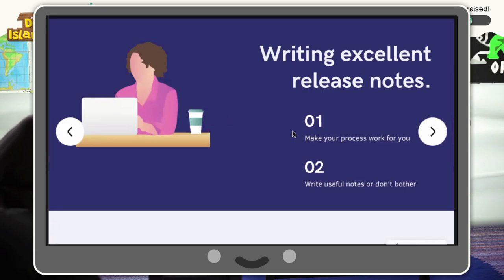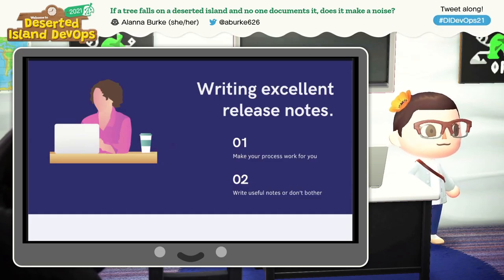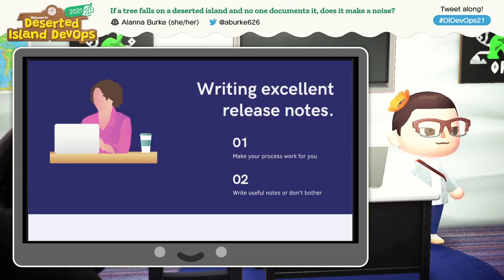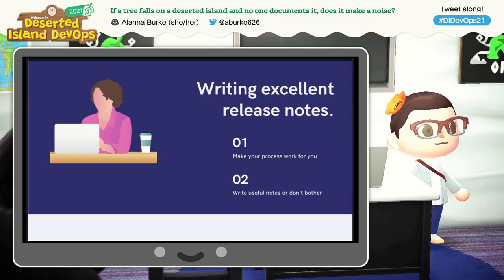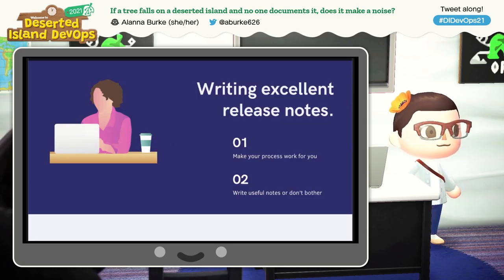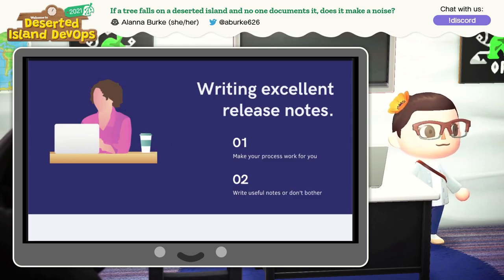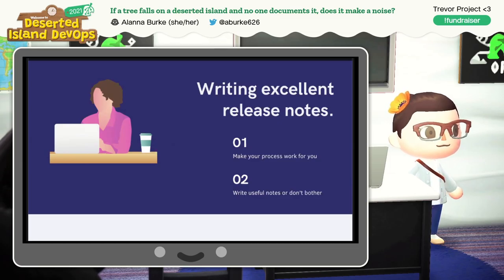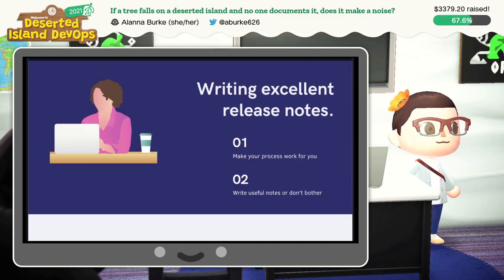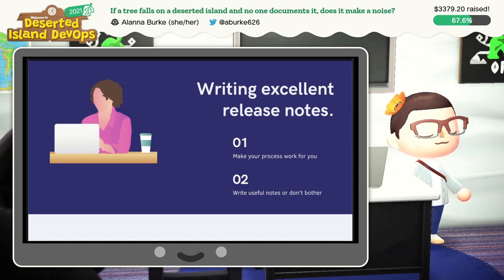Finally, release notes — here we can make our process work for us. In an ideal world, you've already been writing good user stories, commit messages, and pull requests, so you shouldn't have much left to write. This is also something you can make easier with templates. If you template everything, you can collect all of the information from your PRs, your commits, and your user stories, and that should give you what you need for release notes. Make it useful and make it readable. Give your users actual information: what issues have you closed? What security threats have you addressed? What bugs have you fixed? What documentation have you written?